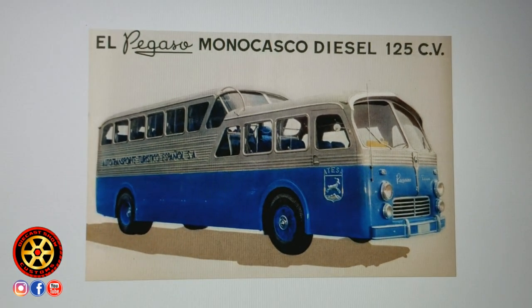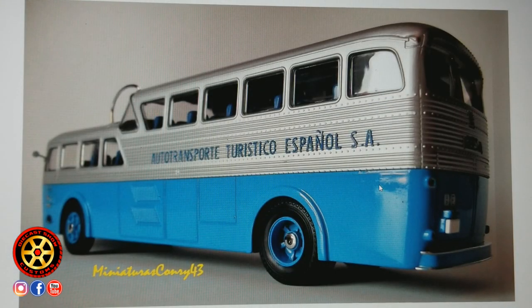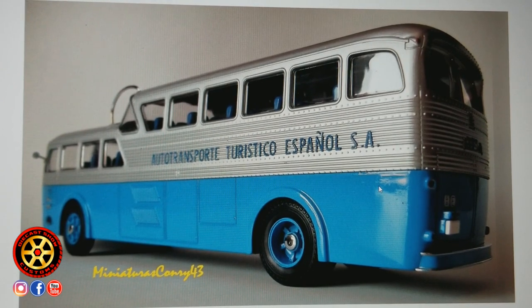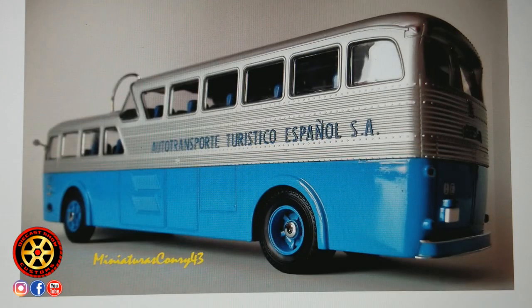It seems that GM got the inspiration for making the Scenic Cruiser from this company from Spain. This model is the Pegaso monocasco diesel, and it seems they had looked at this — this is a toy version, but you get a better picture of the words on the side: 'Auto Transporte Turístico Español SA.' It seems they got the idea to make the Scenic Cruiser from this bus, even though this one only has one axle in the back — the Scenic Cruiser has two.